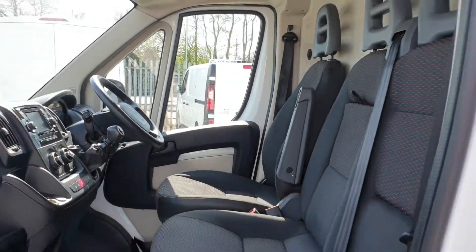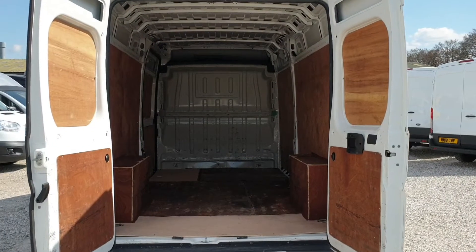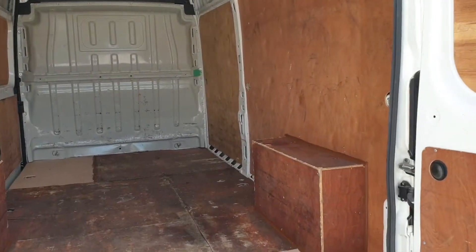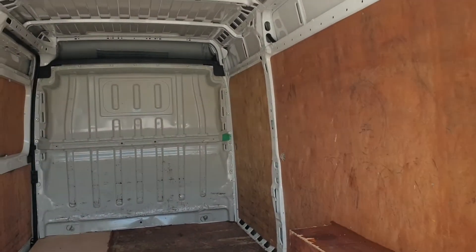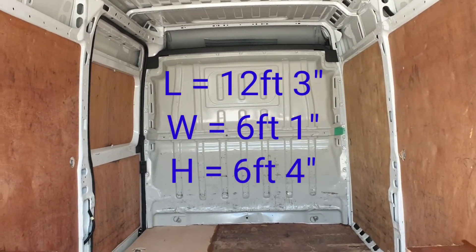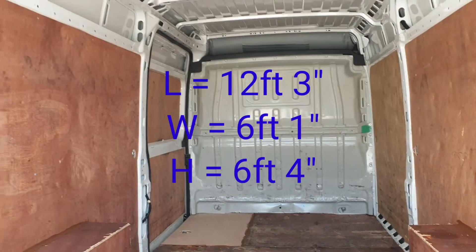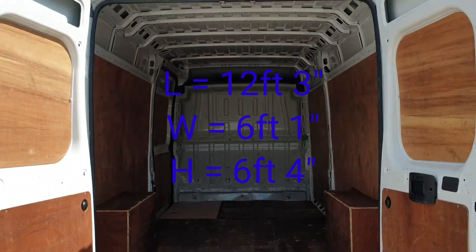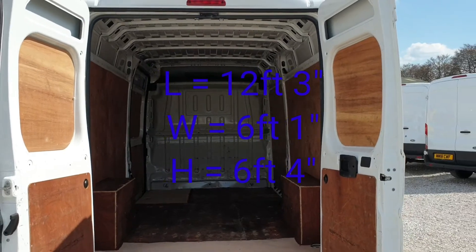Come on to the rear — it's all lined. Got a factory-fitted bulkhead in there too. Clean and tidy rear, guys. Nice size, L3 H2. The length from the bottom of the bulkhead to the rear doors is 12 foot 3 inches. The width is 6 foot 1, and the height is 6 foot 4.